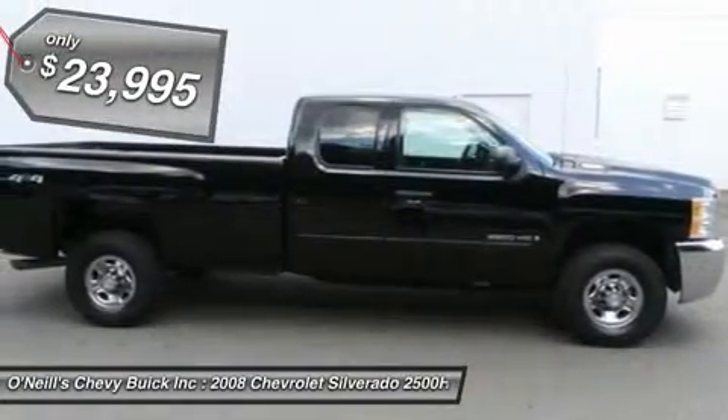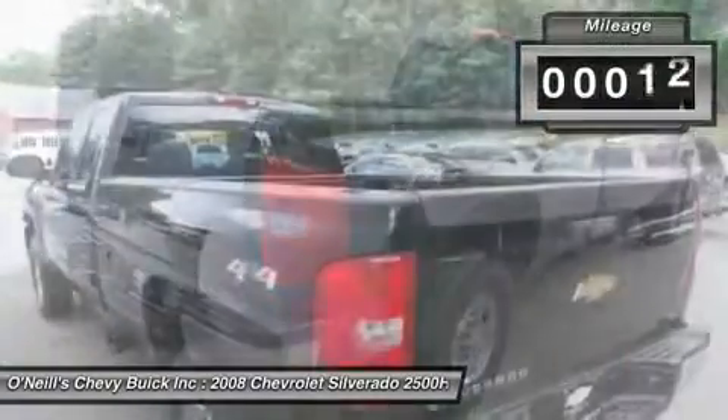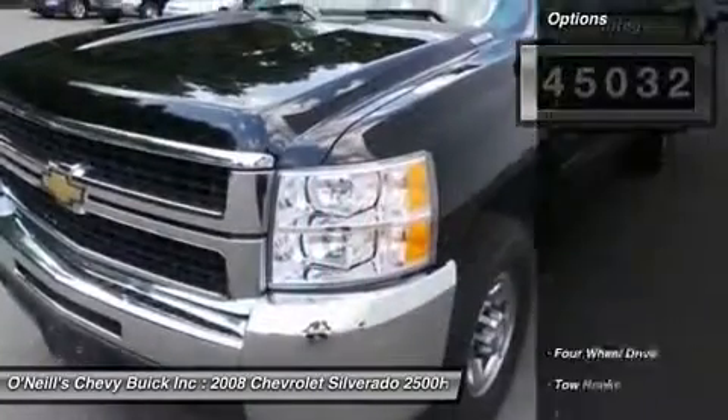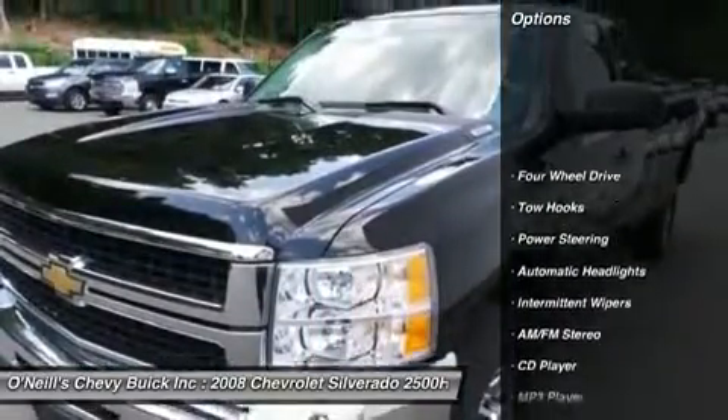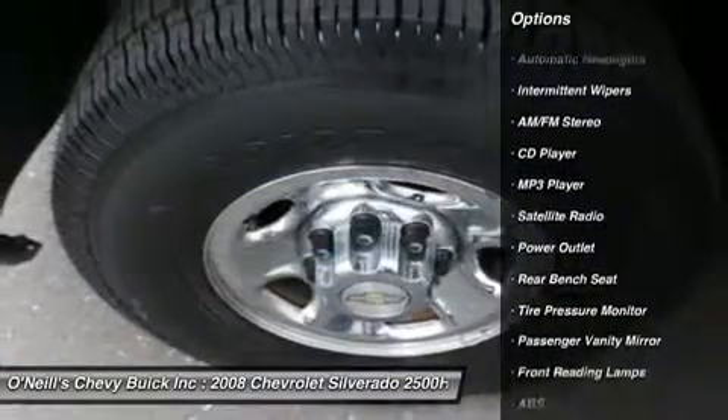Here at O'Neill's Chevrolet Buick, we try to make the purchase process as easy and hassle-free as possible. We encourage you to experience this for yourself when you come to look at this reliable 2008 Chevrolet Silverado 2500 HD, ready to get on the job and get going.